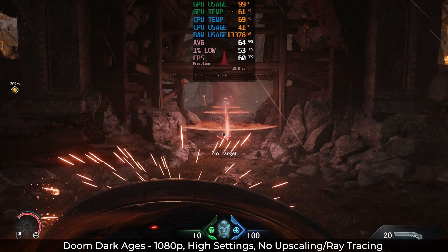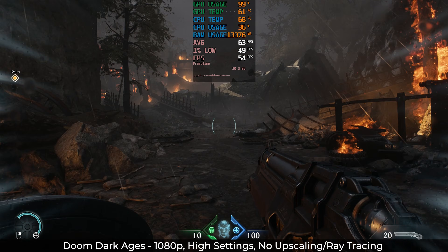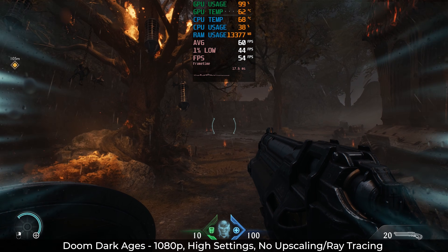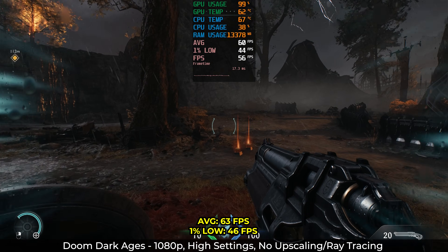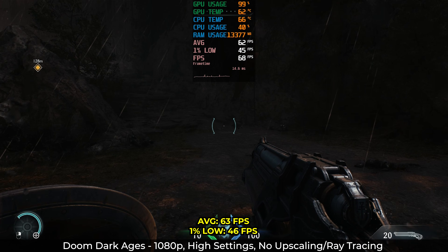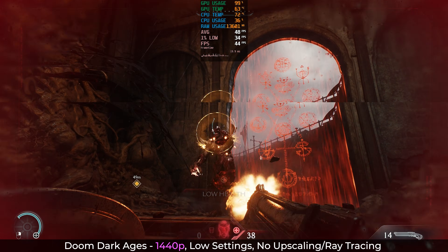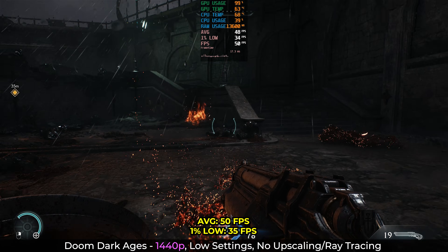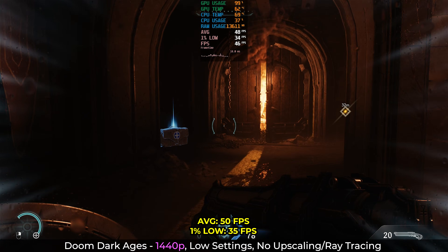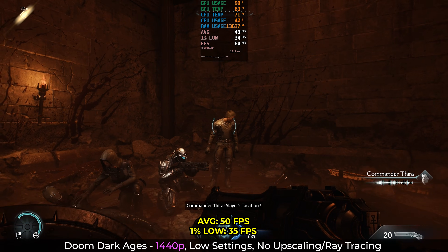Next is Doom Dark Ages, which is less than a year old and famously difficult to run even on high-end cards. This is one of those modern games where they kind of expect you to use upscaling like DLSS or FSR, so keep that in mind when looking at these native numbers. At 1080p with all settings to high, we averaged 63fps with 1% lows of 46 — not that great, but I'd say it's totally playable. At 1440p with all settings to low, I was only able to average 50fps with 1% lows of 35 — not the greatest experience. My recommendation is to play this game with upscaling turned on. It's kind of sad that's where we are in modern gaming hardware, but it is what it is.